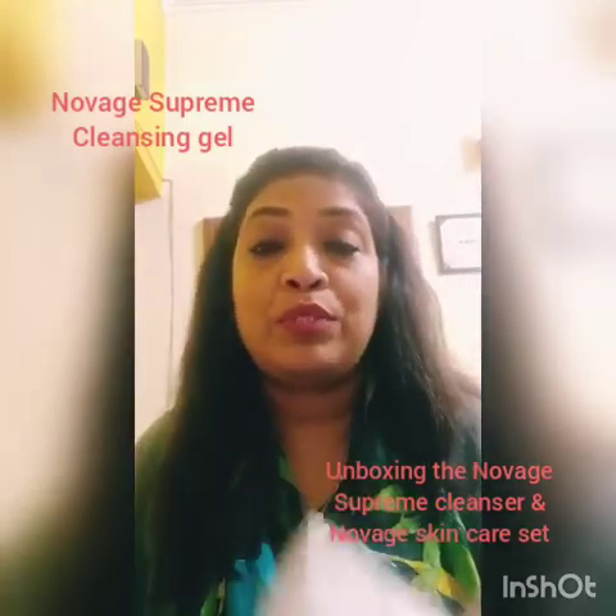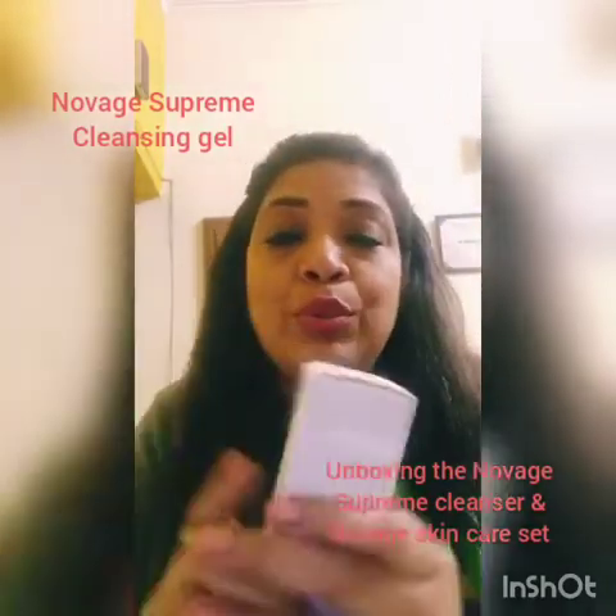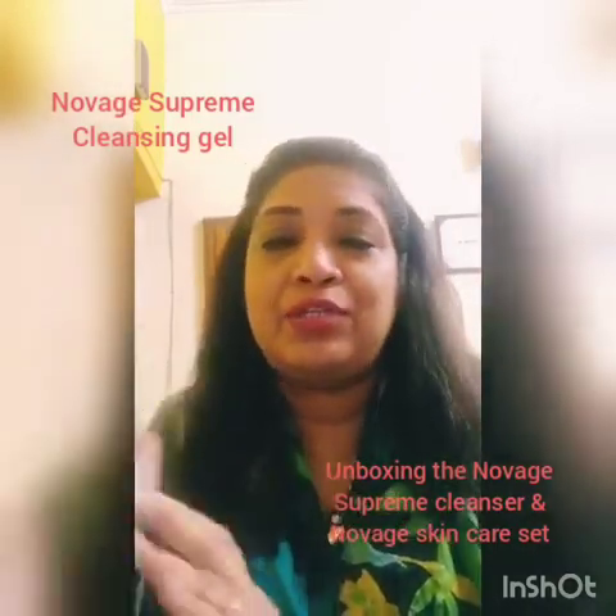What I am really excited about is this unique product — the Novage Intelligent Cleanser — because this does both the work of cleansing and toning. So let's see how it looks like. It is a beautiful bottle and I really like the packaging.